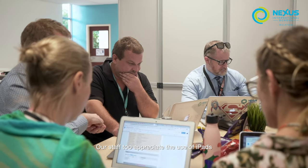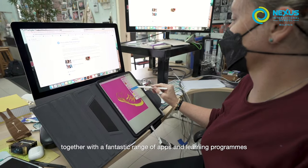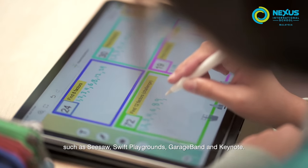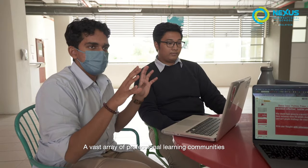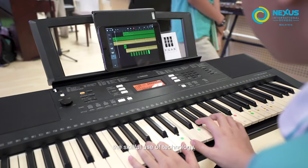Our staff, too, appreciate the use of iPads and MacBooks together with a fantastic range of apps and learning programs such as Seesaw, Swift Playgrounds, GarageBand, and Keynote. A vast array of professional learning communities enable our staff to improve learning through the skilful use of technology.